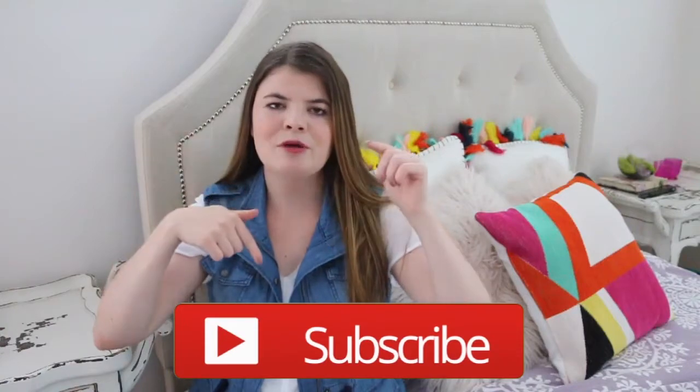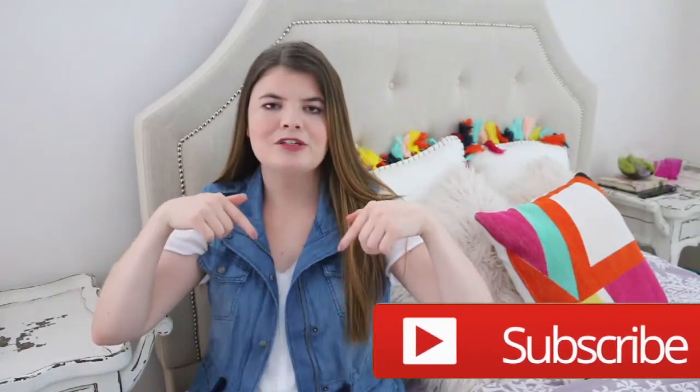But before I get started, if you're not already subscribed to my channel make sure to do so down below so you don't miss out on any of my future back to school videos. And with all that being said, let's go to the video.